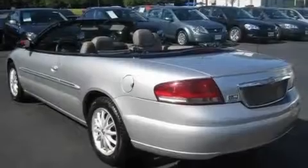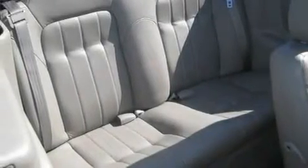Its top features include a power driver's seat, cruise control, an auto-dimming rearview mirror, a CD player, leather seats, aluminum wheels, an illuminated driver's side vanity mirror, a passenger side airbag, a keyless entry system, and an anti-theft protection system.